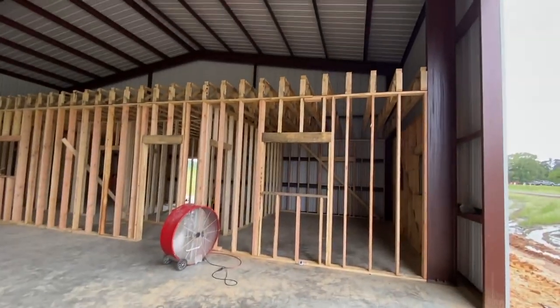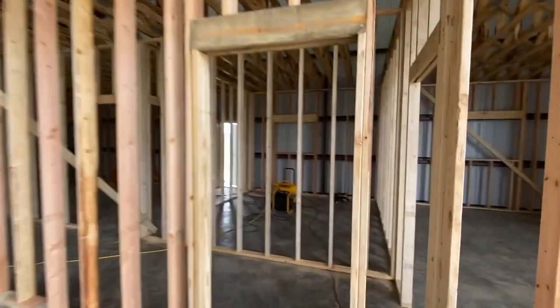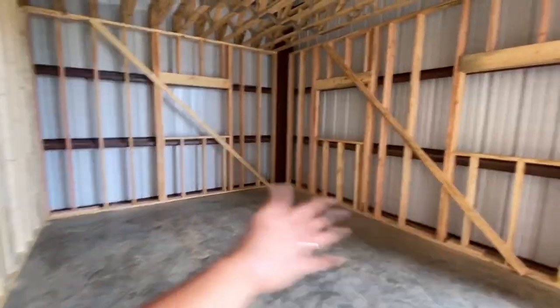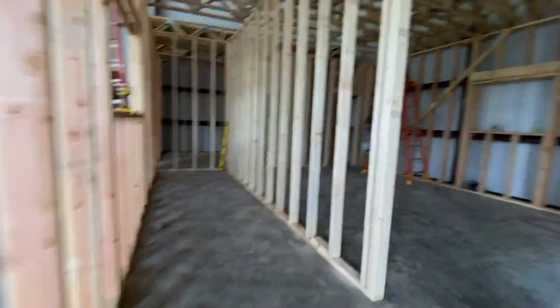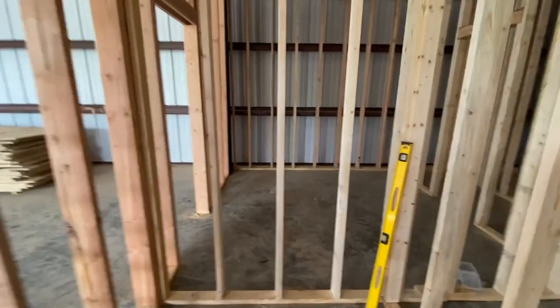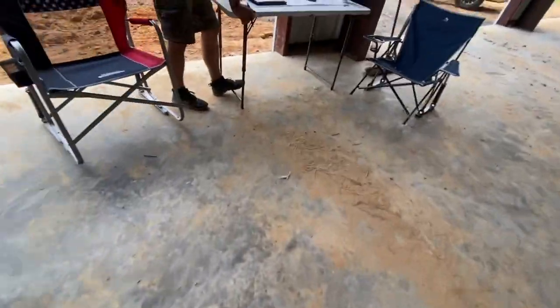Dang, this looks awesome! This is my office. This is the hallway. And this hallway will go to... oh crap. Hey Josh, I think we forgot a door going into the break room.